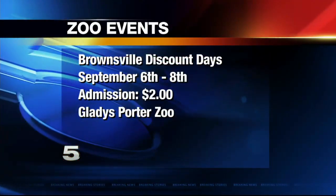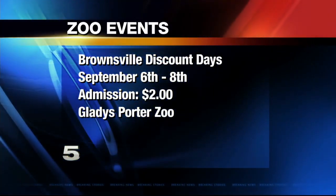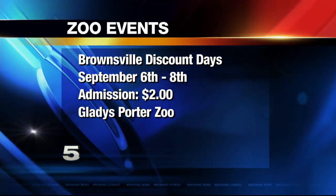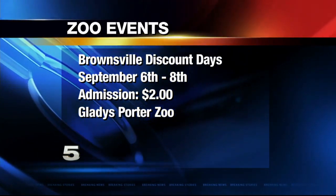There's lots of stuff right now happening at the Gladys Porter Zoo. Coming up in September, we're going to be having a few of our discount weekends. September 6th through the 8th, we're going to be having Brownsville Discount Weekend. It's going to be a discounted admission of $2, and you can prove you're from Brownsville by showing your driver's license, student ID, or a utility bill — anything with a Brownsville address on it. Only one family member needs to present that to get the discount.